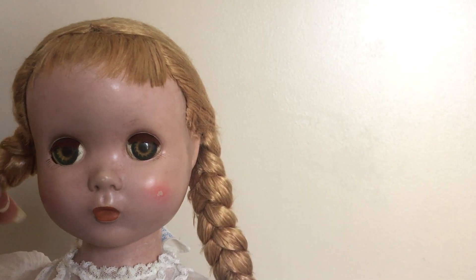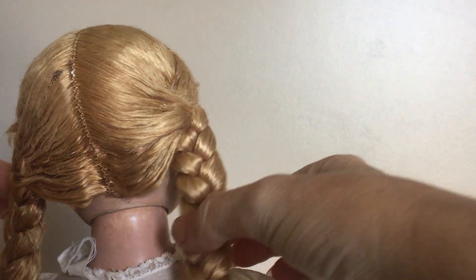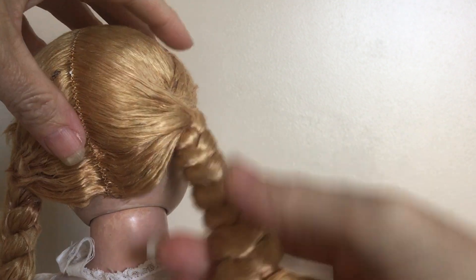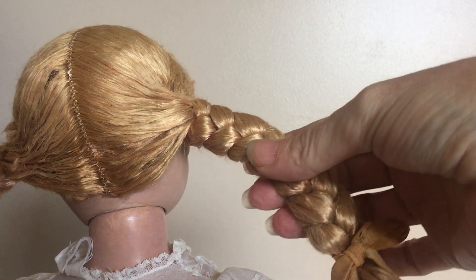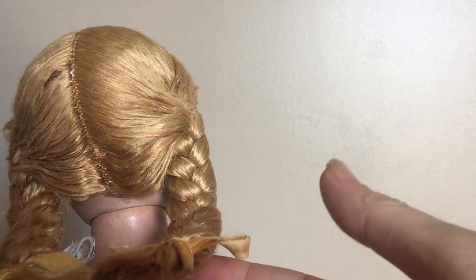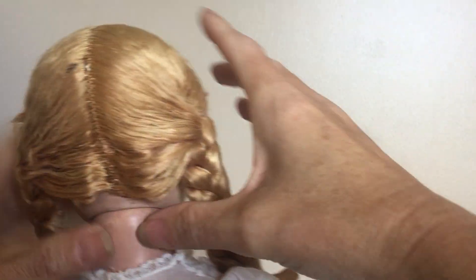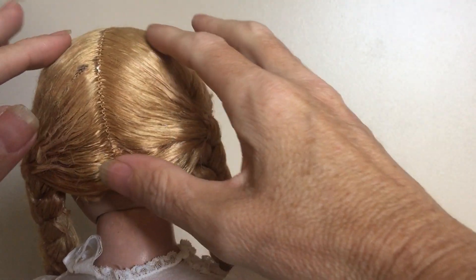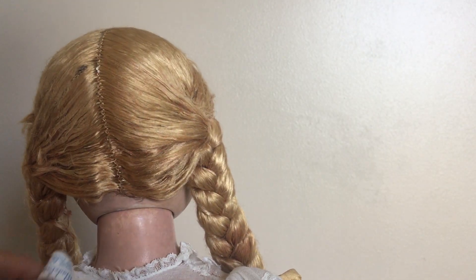As far as her outfit is concerned — well, let me show you the back of her braids. Like I said, her hair is floss. I don't believe that her hair has ever been out of these pigtails, ever. I think that whoever had her probably tried to take the best care of her as possible, so they never removed her from the braids, which is outstanding.